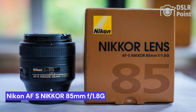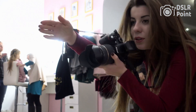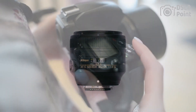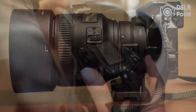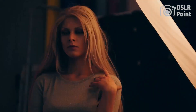Our last choice is the Nikon AF-S Nikkor 85mm f/1.8G, a professional-grade lens designed with the serious photographer in mind. This lens offers superior image sharpness, clarity, and color accuracy, while its fast f/1.8 maximum aperture allows for shallow depth of field and beautiful background blur. Its silent wave motor ensures quick and accurate autofocus, making it ideal for shooting portraits or any other type of photography requiring precision focus.